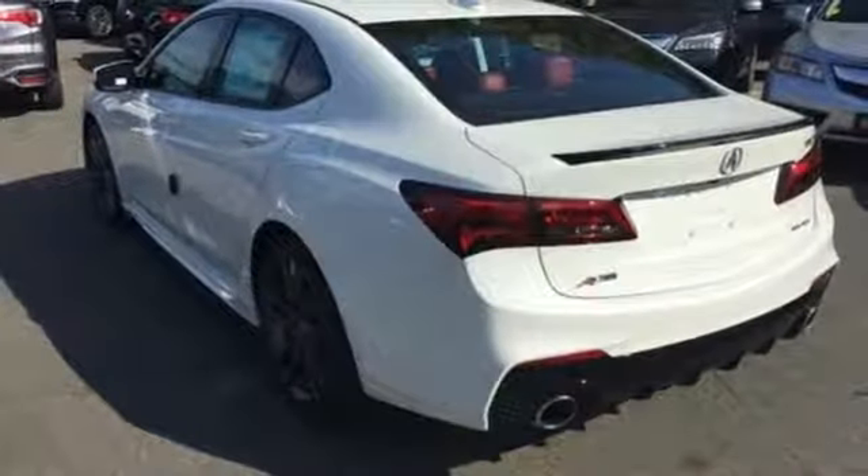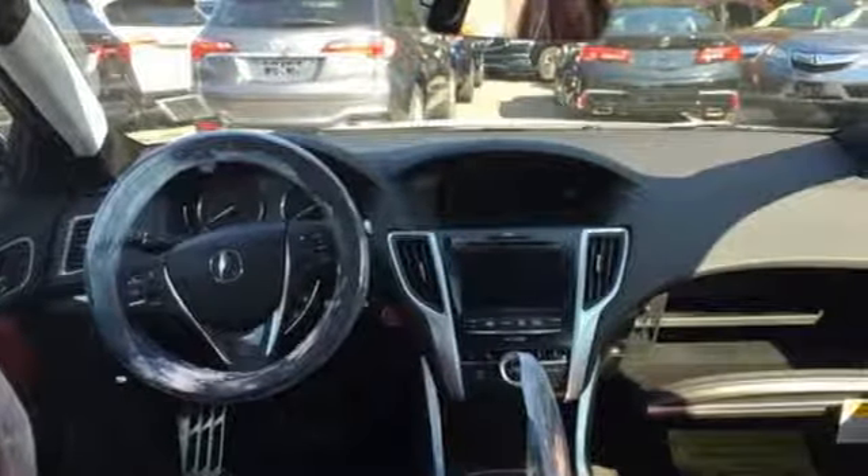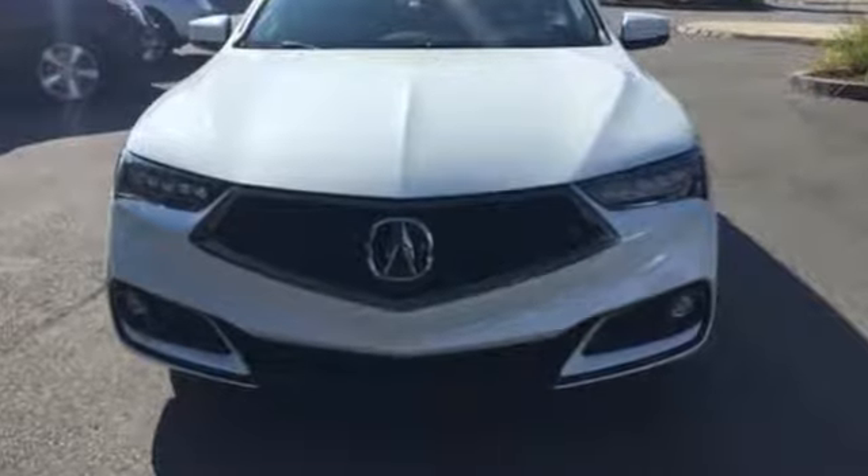Keyless Access gets you in. Push Button Start gets you going. Acura Personalized Settings remembers what you like. And Bluetooth streams your favorite songs. You know what you want — test drive this TLX today.